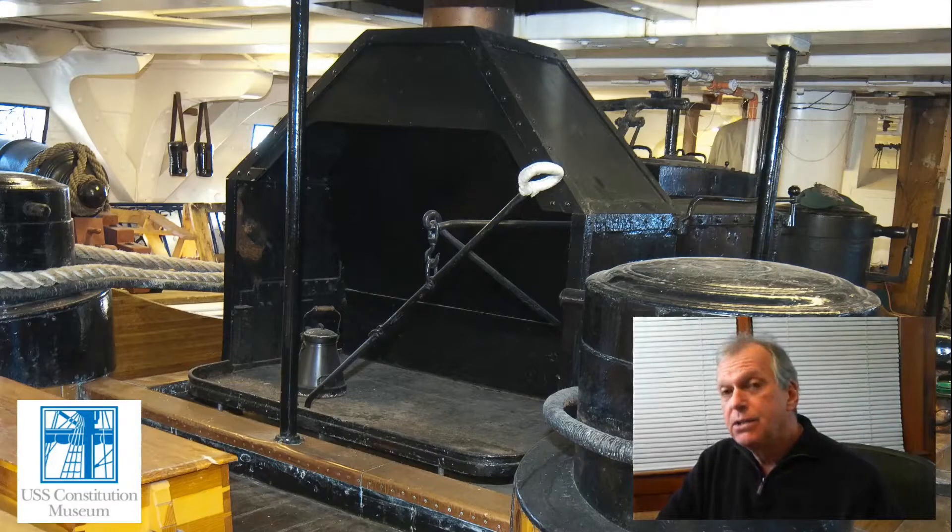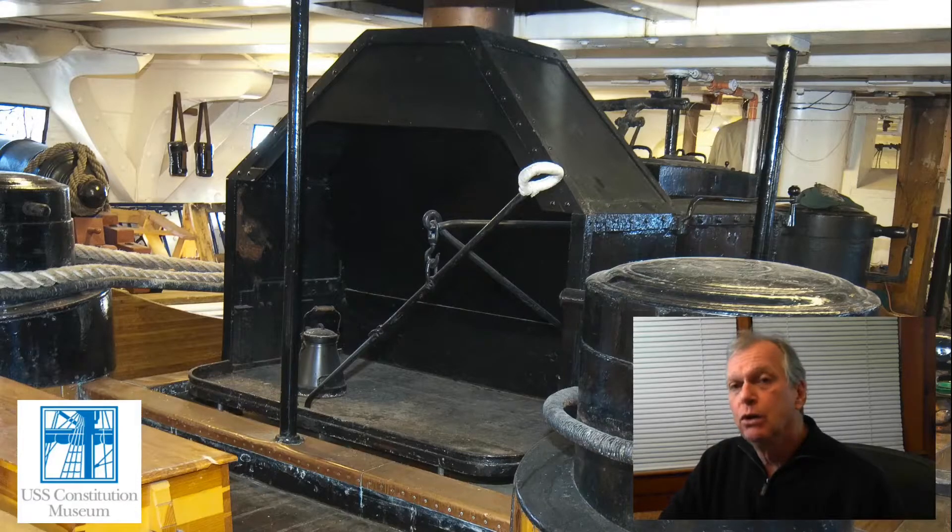Here we see the stove or camboose that's currently onboard USS Constitution, probably put on board around the 1870s and altered somewhat since then. The front section includes space for roasting, but truly the primary function of this stove is to boil water. The vast majority of food the crew were eating was salted for preservation, and getting the salt out — reconstituting it — demanded boiling for extended periods of time.